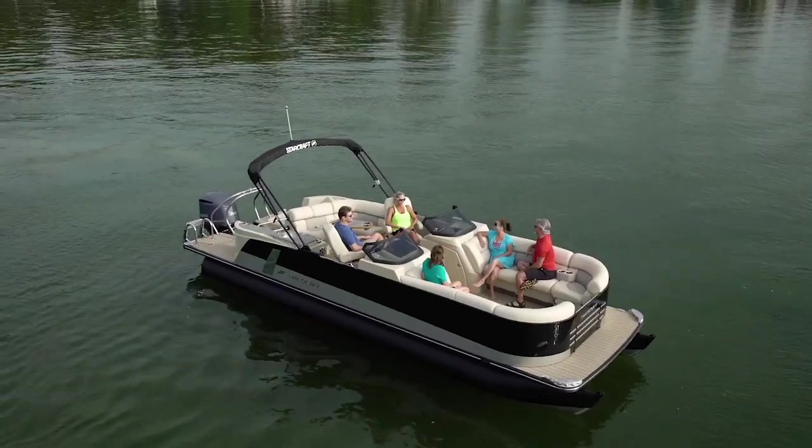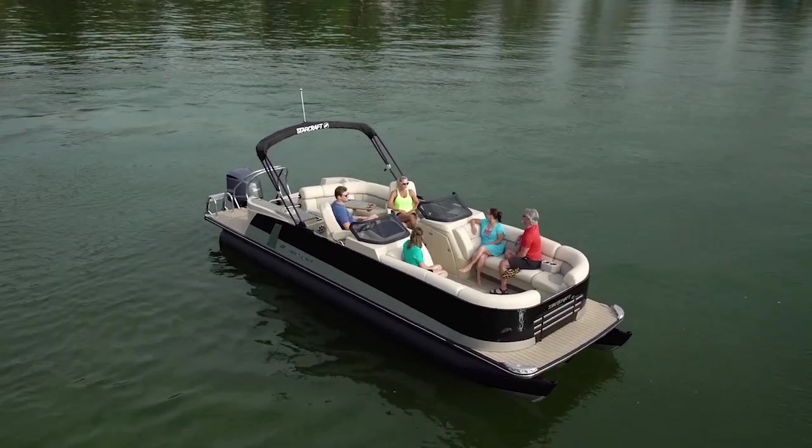Hi, I'm Kevin Falvey, Editor-in-Chief of Boating Magazine, and I'm here aboard Starcraft's new SX-25C DC.